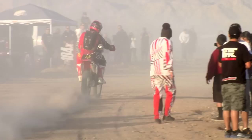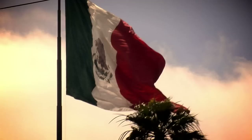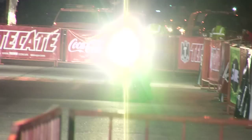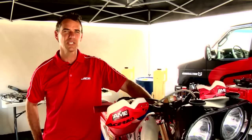Racing Baja is one of the most unique experiences you can ever have in your life. I really love going down to Baja. Some of the best memories is coming over the Mini Summit and seeing the lights in La Paz and knowing that you're almost done with racing for over 20 hours. The JCR Honda pit service has helped a lot of competitors over the years accomplish their goals of making it to La Paz. There's more information about how to sign up for our pits at jcrhonda.com.